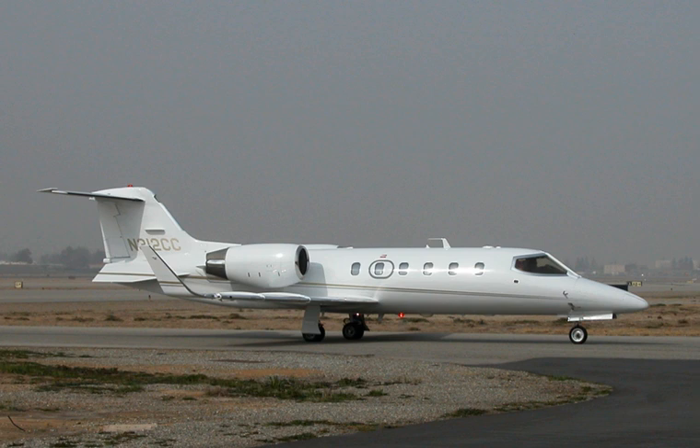The Learjet Model 31 is arguably the ultimate realization of the original Learjet series dating back to the Model 23 of 1963. Essentially combining the fuselage and engines of the Model 35/36 with the Longhorn wing of the 28, 29, and 55 models, it results in performance equalled by few aircraft. Normal cruise altitudes range from 41,000 to 47,000 feet, and the aircraft's maximum cruise altitude of 51,000 feet is a distinction shared by only a handful of civil aircraft.